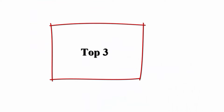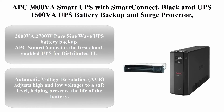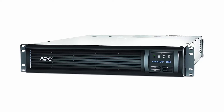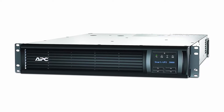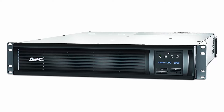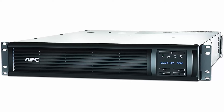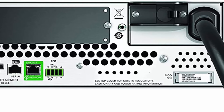Top 3: APC 3000VA Smart UPS with Smart Connect, Black. Also: APC UPS 1500VA UPS Battery Backup and Surge Protector BX1500M, Backup Battery Power Supply, AVR, Data Line Protection. 3000VA / 2700W Pure Sine Wave UPS Battery Backup. APC Smart Connect is the first cloud-enabled UPS for distributed IT.